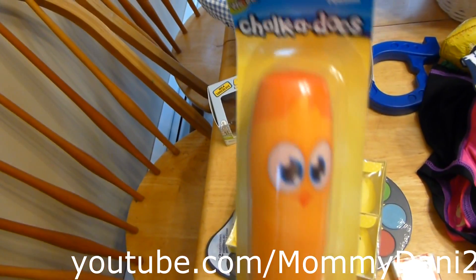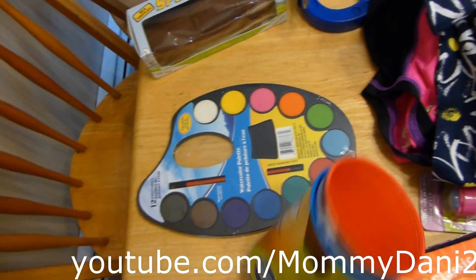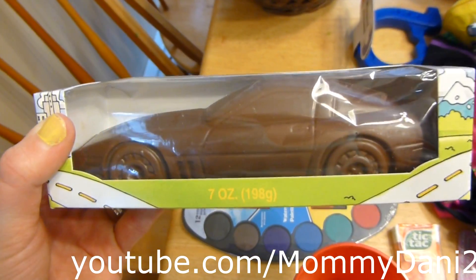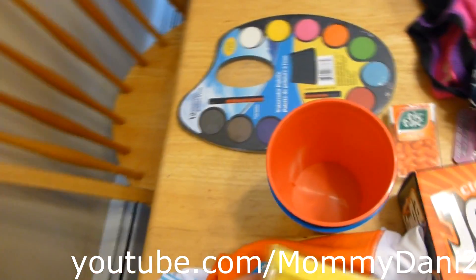He got a Chalkadoos — it's like sidewalk chalk but with this cute chick design and it doesn't get chalk all over your hands. He also got an M&M egg, some Peeps, and this chocolate sports car, which I thought was awesome — I've never seen something like this before.